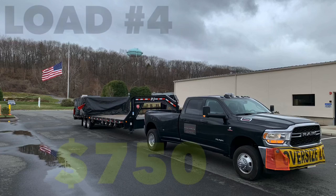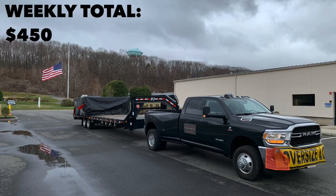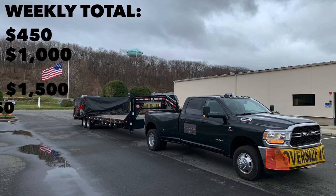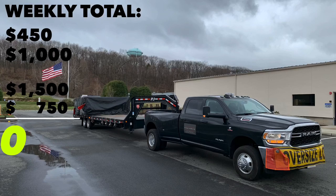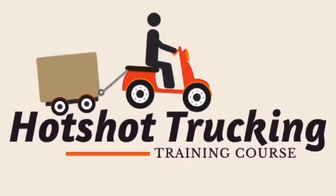One of my consistent brokers called me with another load — made a quick $750 to finish out my week. Hit the like button and don't forget to grab your copy this Friday of the How to Hot Shot video series. See you then.